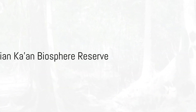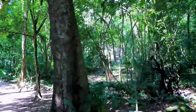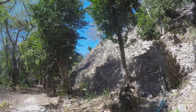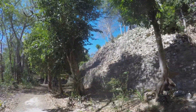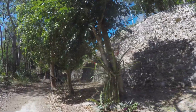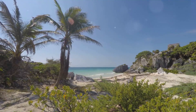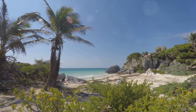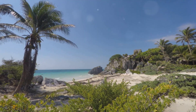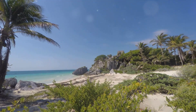Coming in at number 7, we venture into the wild heart of Tulum at the Sian Ka'an Biosphere Reserve. A sanctuary of serenity and biodiversity, Sian Ka'an is a UNESCO World Heritage Site recognized for its remarkable natural beauty and the rich variety of species it shelters. This haven of tranquility stretches over 1 million acres, encasing tropical forests, mangroves, marshes, and a spectacular barrier reef, home to over 300 species of birds as well as elusive jaguars and vibrant butterflies.